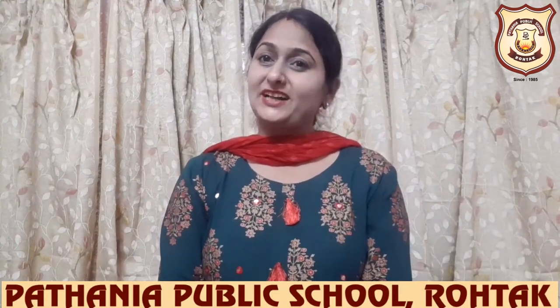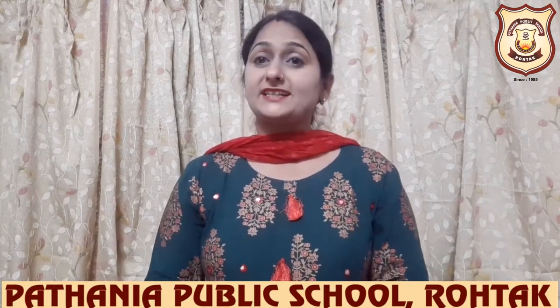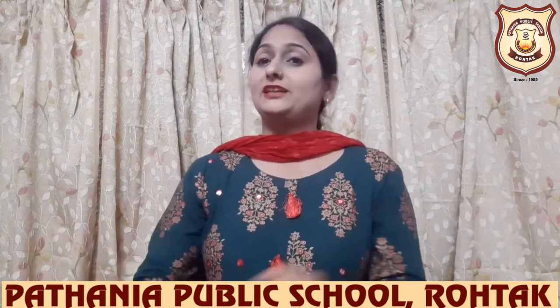Hello students, how are you all? I hope you all are happy. Today ma'am is here but not for your EBS class. Nisha ma'am welcomes you in your GK class, General Knowledge class.